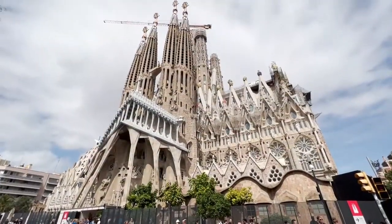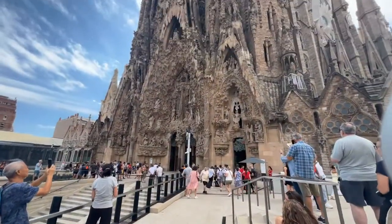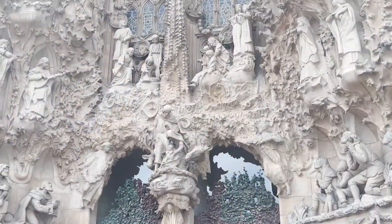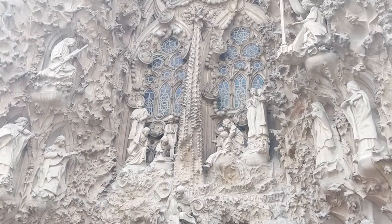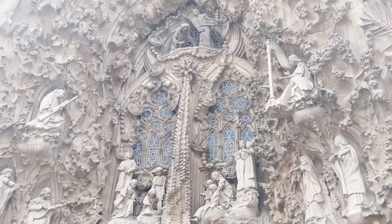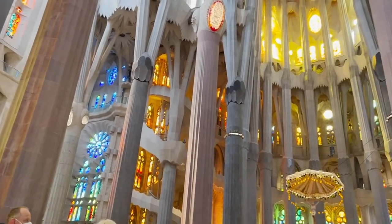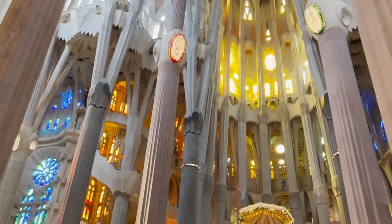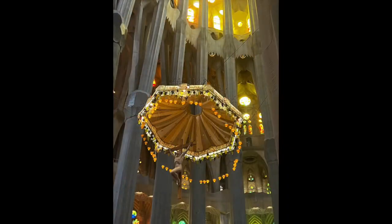Sagrada Família is a destination in Barcelona that is not to be missed. Designed by local architect Antonio Gaudí in 1883, and it's still under construction today. Every facet of this cathedral is filled with symbolism. Thankfully, you get an audio guide with your 26 euro entrance fee — the guide is on your phone, so it would be a really good idea to bring some earbuds.